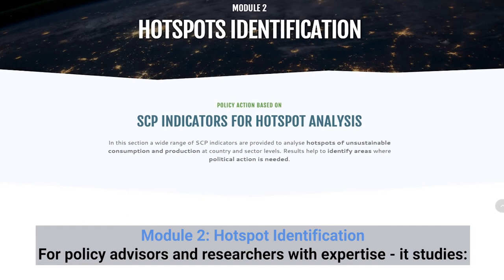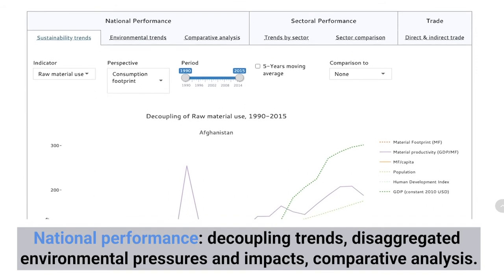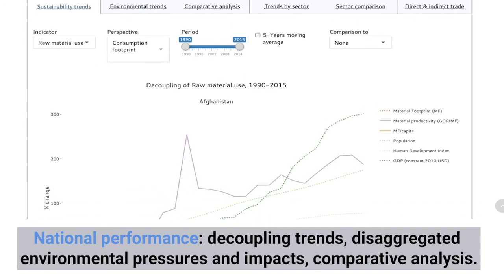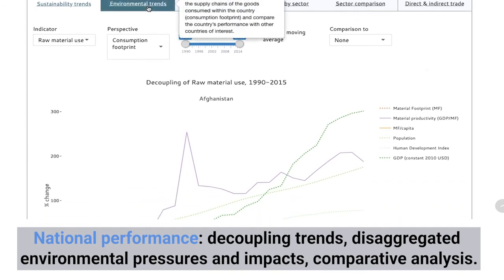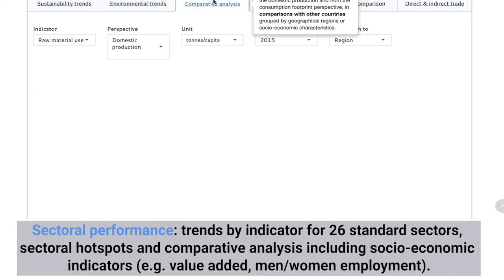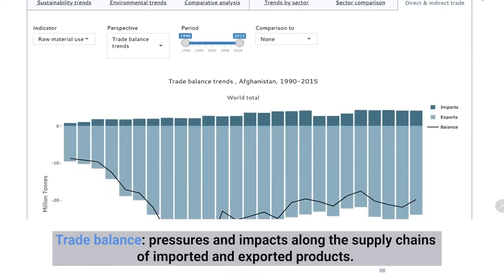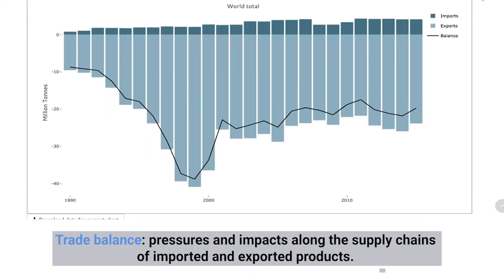For policy advisers and researchers with expertise, Module 2 identifies hotspots for SCP and studies national performance indicators including decoupling trends, disaggregated environmental pressures and impacts, comparative analysis, performance and comparison indicators for 26 economic sectors, and trade balance indicators including pressures and impacts along the value chains of imported and exported products.